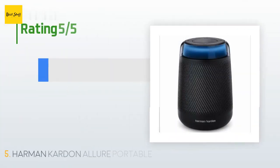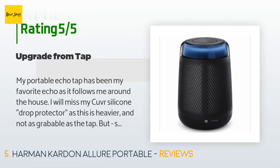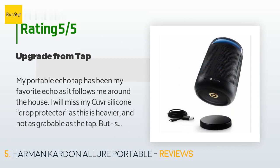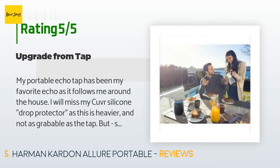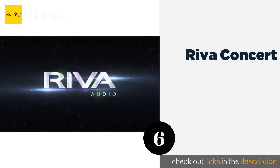The average rating of this product is 3.6 stars from more than 115 customer reviews. A customer said: my portable Echo Tap has been my favorite Echo as it follows me around the house. I'll miss my silicone drop protector, as this is heavier and not as easy to grab as the Tap, but the sound quality really trumps that minor disadvantage — like stepping up from cold cereal to Sunday brunch.